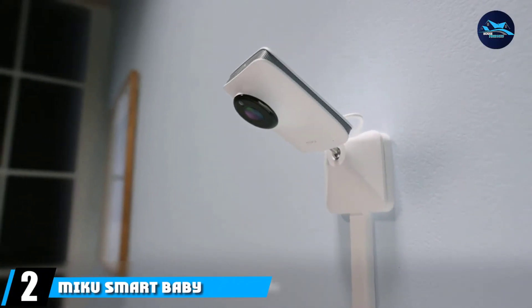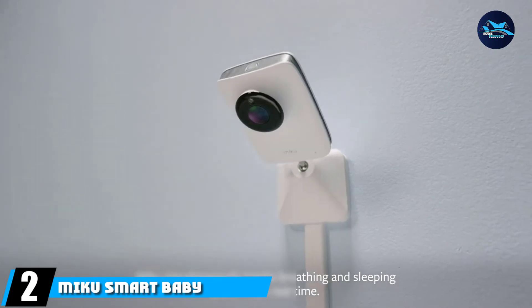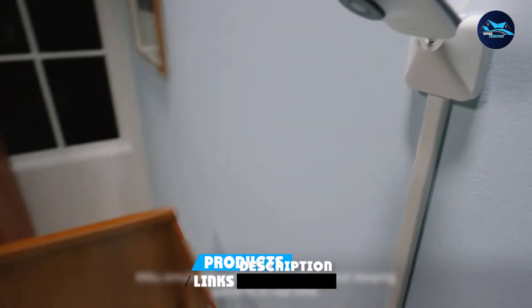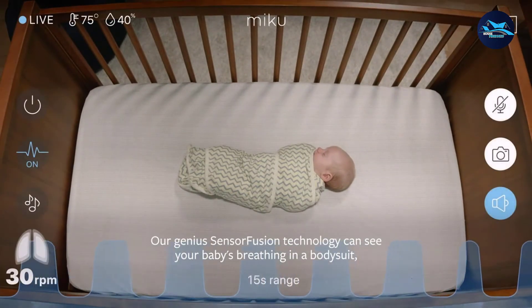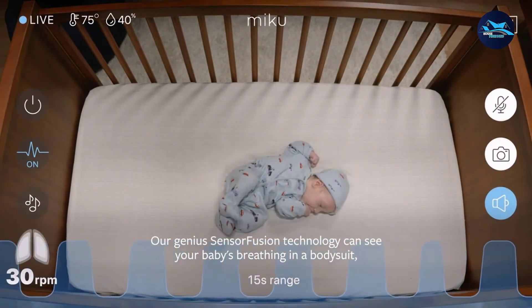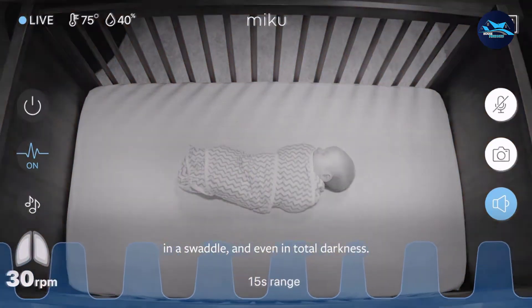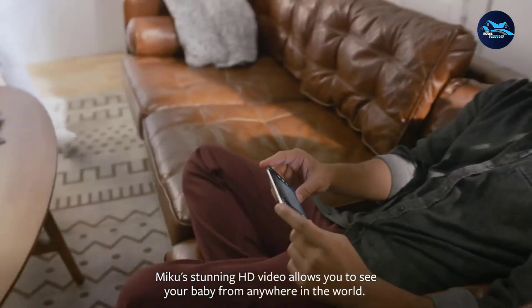Moving on to number 2, we have the Miko Smart Baby Monitor. Tech-savvy parents would absolutely love it. It has all the features you would need from a baby breathing monitor: live breathing sensors, sleep pattern tracking, HD video and photo with night vision, temperature sensor, movement sensor, and even pre-installed sounds and lullabies to help the baby fall asleep.